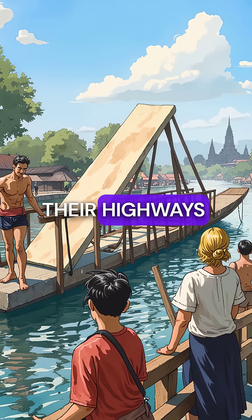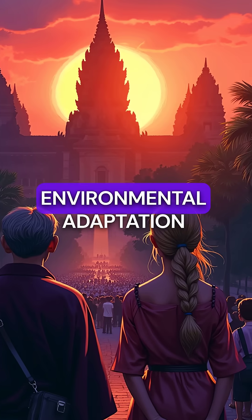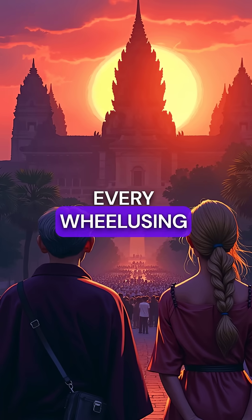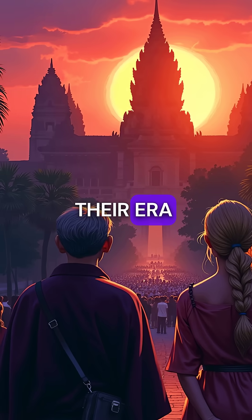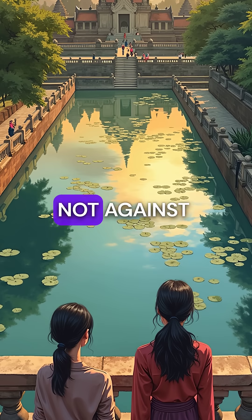Rivers and canals became their highways, moving stones that would crush any cart. Environmental adaptation led to architectural genius that surpassed every wheel-using civilization of their era. Sometimes the greatest innovations come from working with nature, not against it.